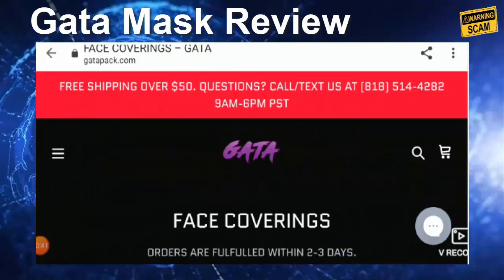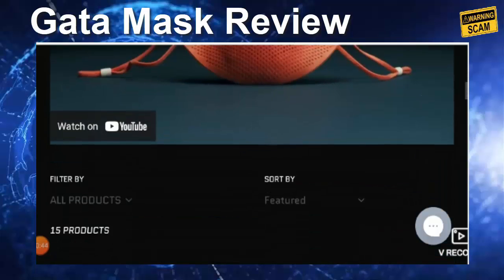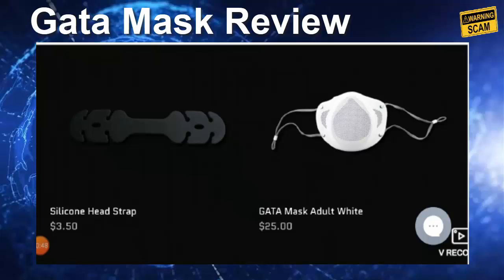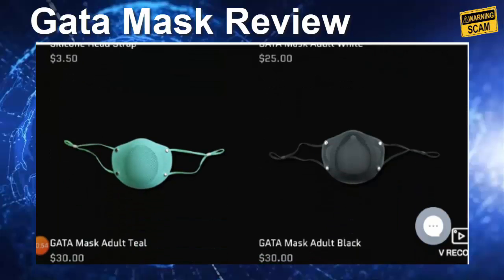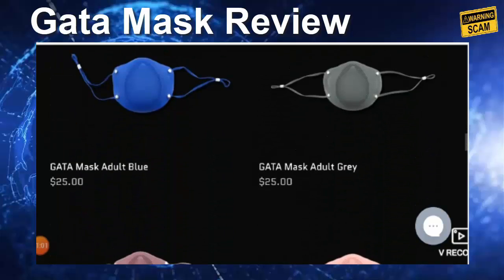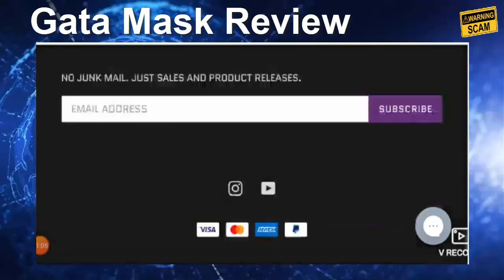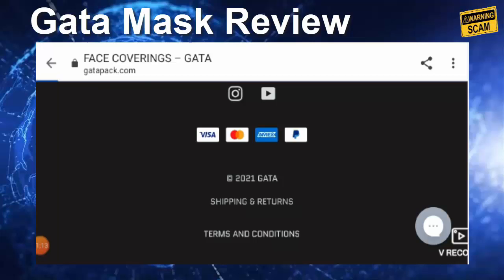This website has products like Geta Mask, including a silicone head strap and Geta Mask for adults. The prices are very cost effective — around 30 dollars, with all masks in the range of 25 to 30 dollars. The accepted modes of payment are Visa, Amex, Mastercard, and PayPal.